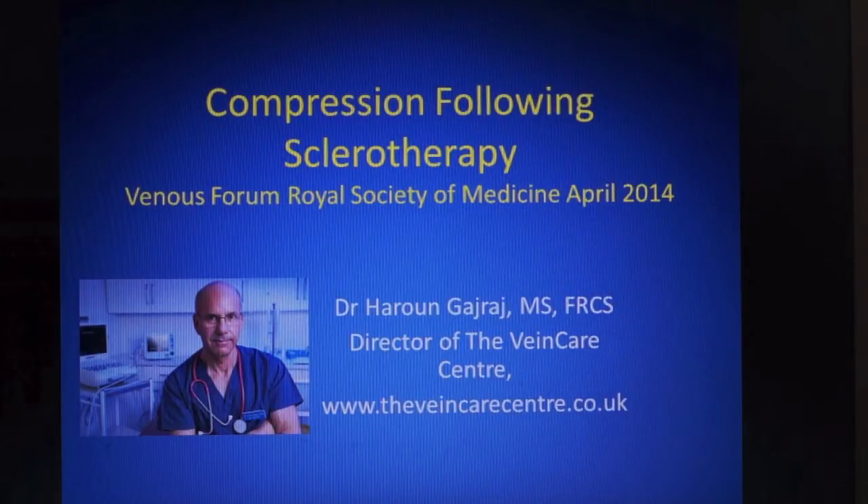This video is based on a presentation given to the Venus Forum at the Royal Society of Medicine on Thursday the 27th of April. It is pitched at a medical audience but members of the public may find it of interest.